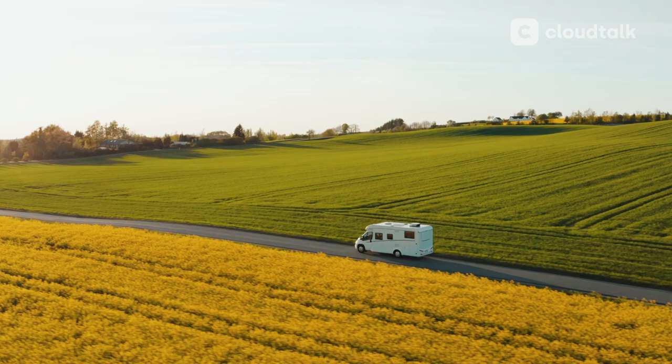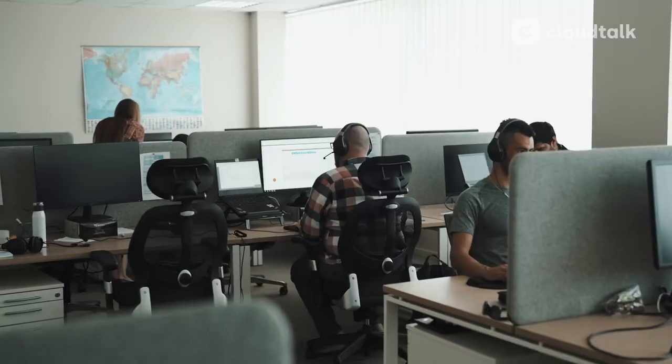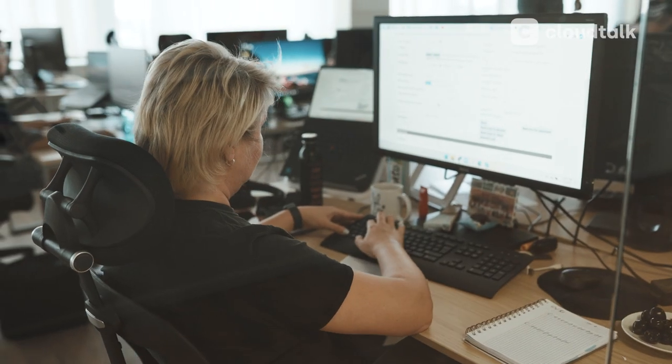At Discover Cars, it's our mission to make traveling easier, so you can enjoy your holidays to the fullest. To do that, our customer support team needs to be ready for anything.